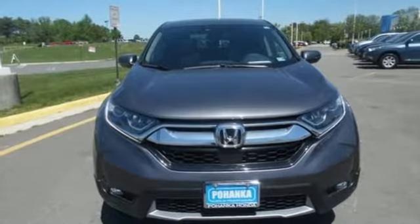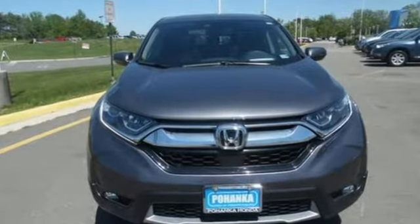It's a Honda so longevity comes standard. See what it can do for you when you take it for a test drive.